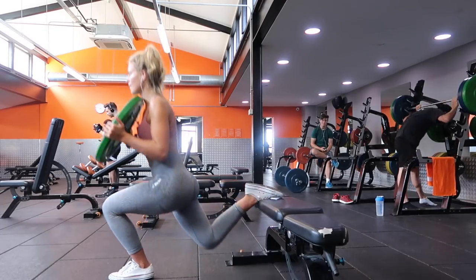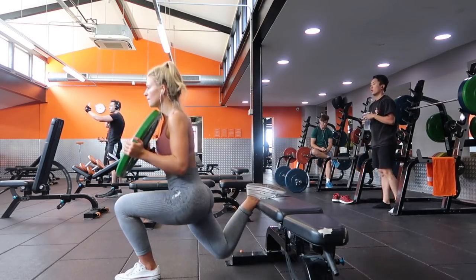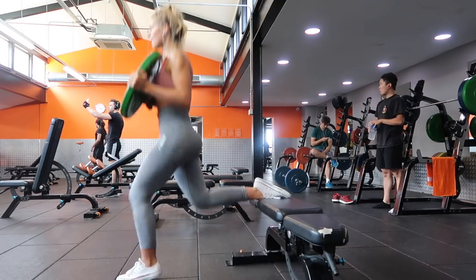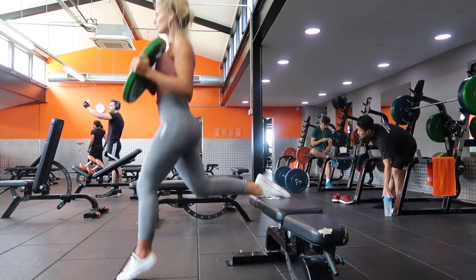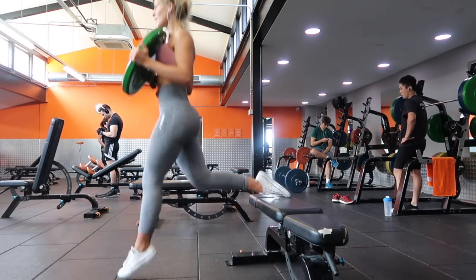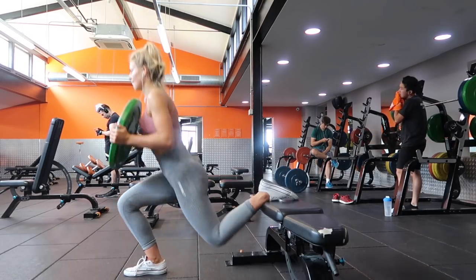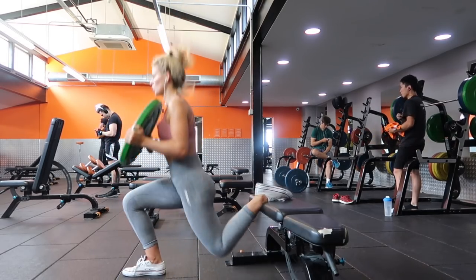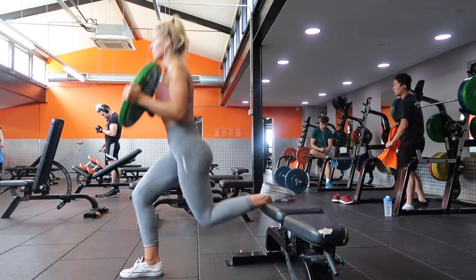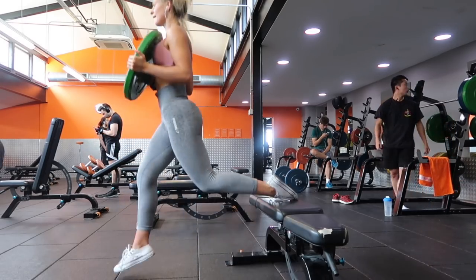Next up we've got one that is such a burner. It looks like it would hit the quads a lot because you've got a plate at the front, but the positioning of the front foot is very important for whether you'll feel it more in your glute — it depends person to person, so have a feel around. This is called a Bulgarian split squat pulse with a hop. It kills each bum cheek off one at a time — it's a killer.